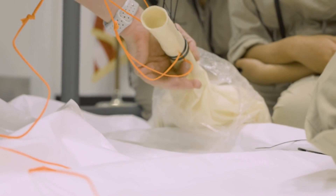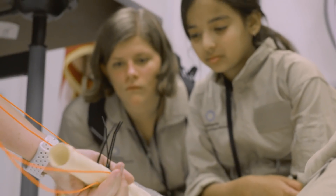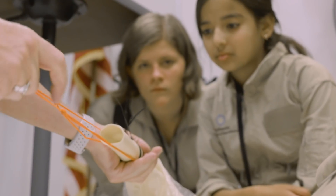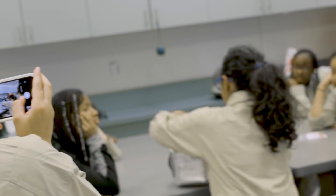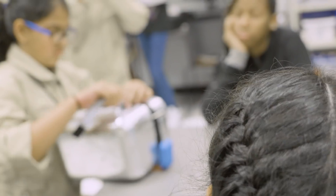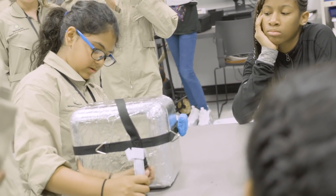We are going to be launching a weather balloon into space. In aviation, one of the important things is understanding how the atmosphere changes as you go higher. A weather balloon is a nice, quick way to get a glimpse of the atmosphere.